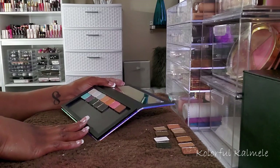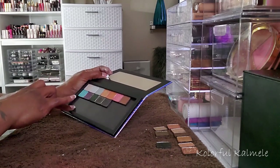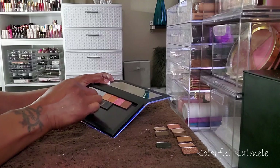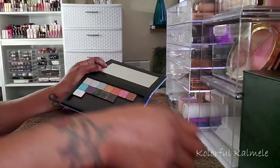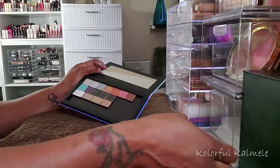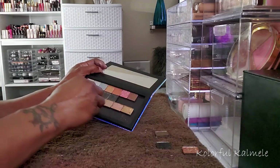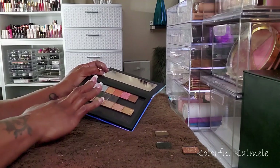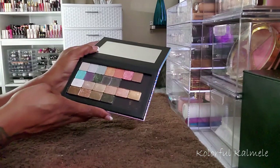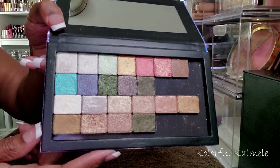Now I have to figure out how I want to put these in here until I move them into a larger palette. I'm not going to be able to fit them in here two rows straight up and down, but if I do it this way I can fit them in there in two rows. This is the fun part if you are extremely particular about things — putting them in your palette in a way that looks appealing to you. So these are all of my new shimmers that I'm going to have fun playing with.